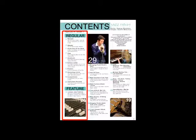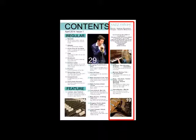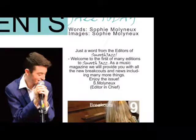I chose to set my contents page out into three columns, because I wanted it to be easy to read, clear and well structured, and it also fits the forms and conventions of music magazines. I included a short editor's letter to my contents page which included a brief description of what the magazine will include. This is done in some, however not all, music magazines and just adds a personal touch which makes the audience feel more special.